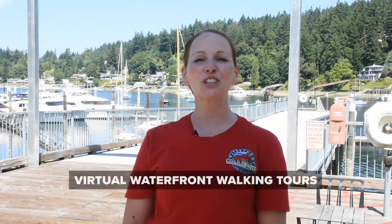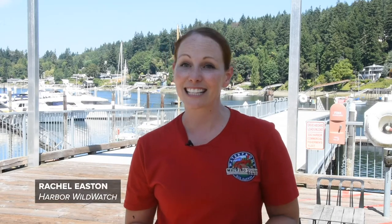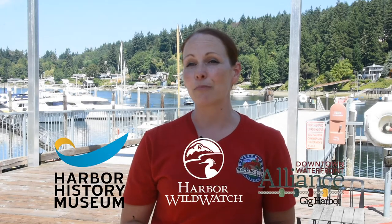Hello and welcome to the virtual waterfront walking tour. My name is Rachel Easton with Harbor Wild Watch, and together with the Harbor History Museum and the Downtown Waterfront Alliance, we've partnered to bring you this waterfront walking tour for the past six years. Because of the current situation, we're unable to do these tours in person and we'll be bringing them to you virtually on Facebook and YouTube.